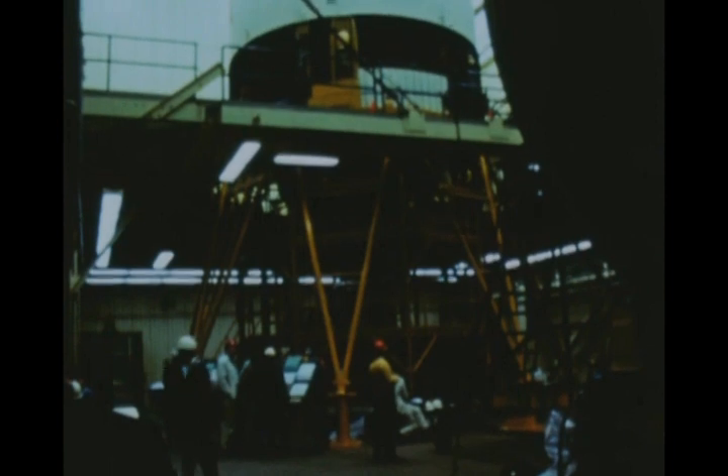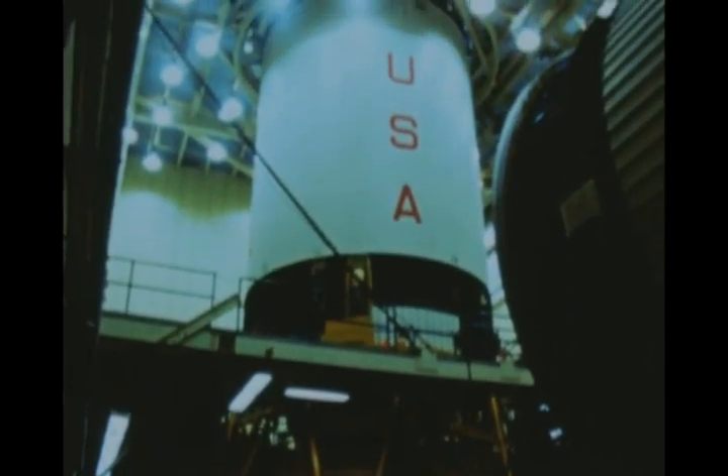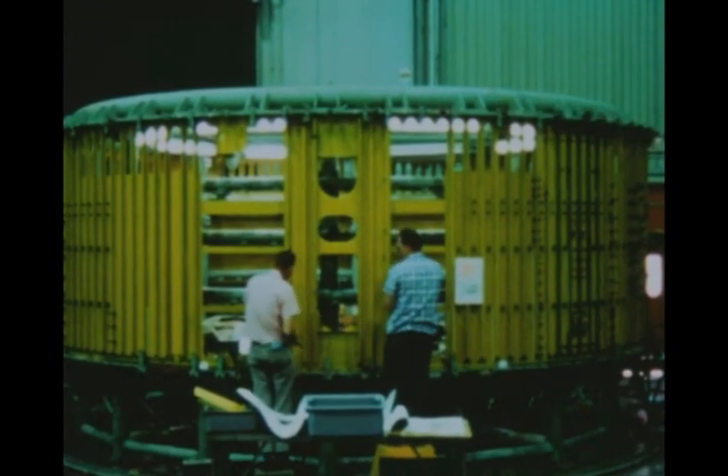Structural assembly operations were completed on the fifth flight stage at Huntington Beach, and systems checkout is in progress with completion scheduled in April. Structural fabrication continues on the sixth and seventh flight stages.